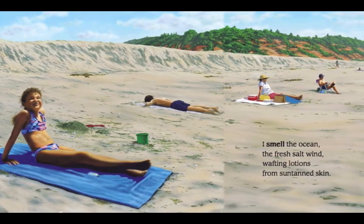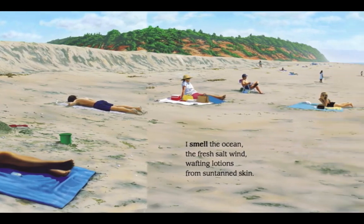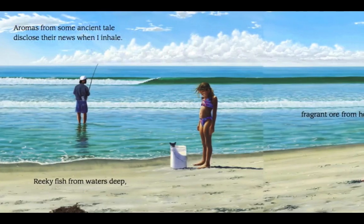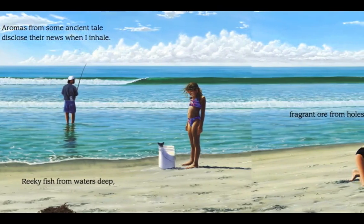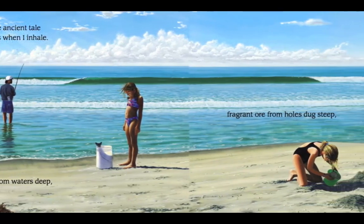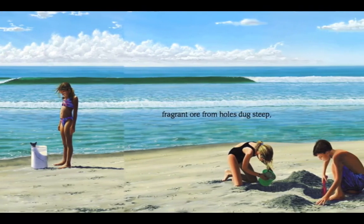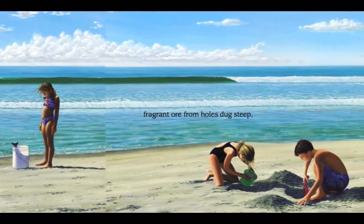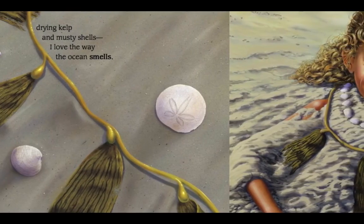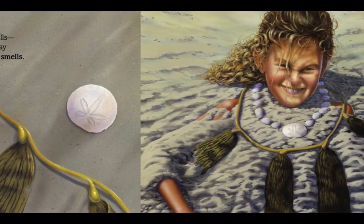I smell the ocean. The fresh salt wind. Wafting lotions from suntanned skin. Aromas from some ancient tale disclose their news when I inhale. Reeky fish from waters deep. Fragrant ore from holes dug steep. Drying kelp and musty shells. I love the way the ocean smells.